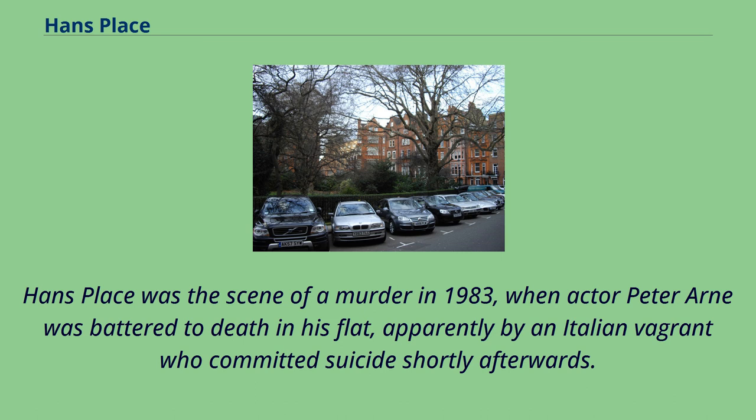Hans Place was the scene of a murder in 1983, when actor Peter Arne was battered to death in his flat, apparently by an Italian vagrant who committed suicide shortly afterwards.